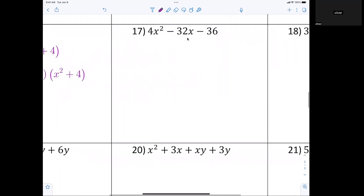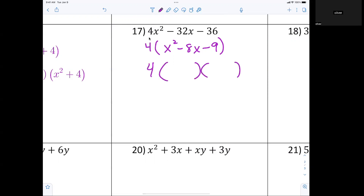Let's look at number 17. What's common? The GCF is 4, so let's factor out a 4. Then I have x squared minus 8x minus 9. So now I have 4 parentheses x minus 9 times x plus 1.